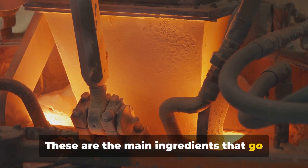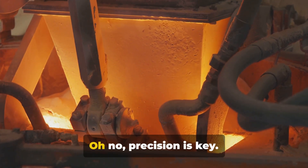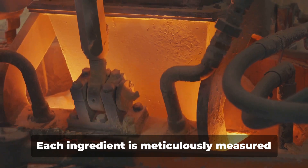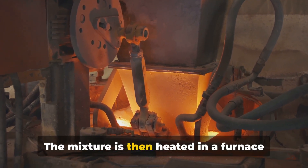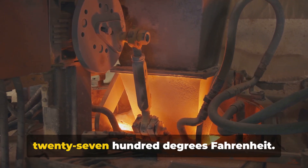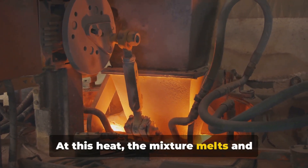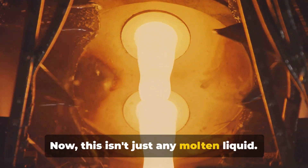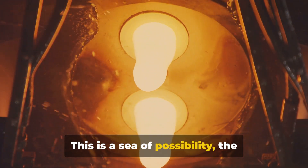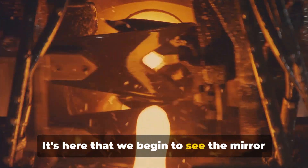These are the main ingredients that go into making flat glass. But we don't just throw them together — precision is key. Each ingredient is meticulously measured and mixed. The mixture is then heated in a furnace to a scorching temperature of around 2700 degrees Fahrenheit. At this heat, the mixture melts and transforms into a molten liquid. This is a sea of possibility, the birthplace of our glass. It's here that we begin to see the mirror take shape.